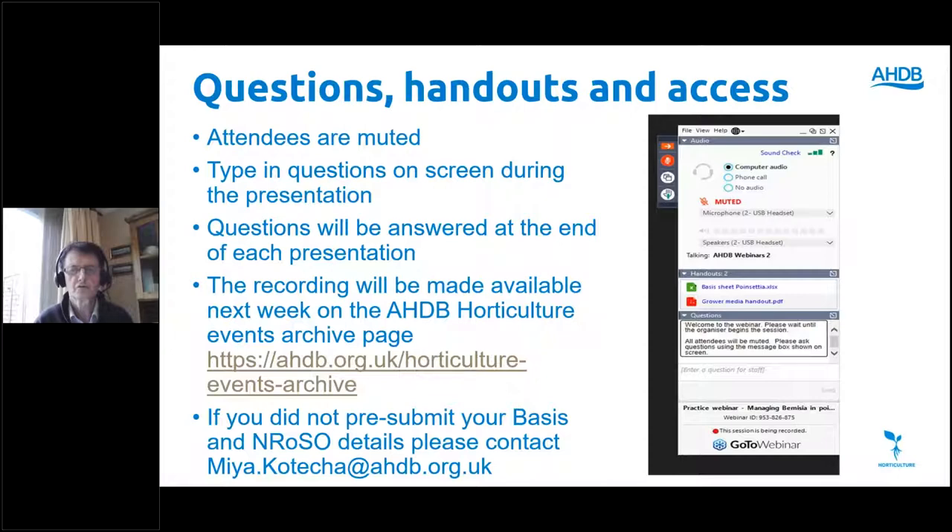We have Rob Saunders with us today, our tree fruit panel chairman at AHDB. Rob is going to assist me and help put some of the results into context. Regarding the recording — this is a live recording and it will be made available for those who can't listen to all of it today, or for colleagues who want to watch later. We hope to have it up on our AHDB Horticulture Events Archive page sometime next week.